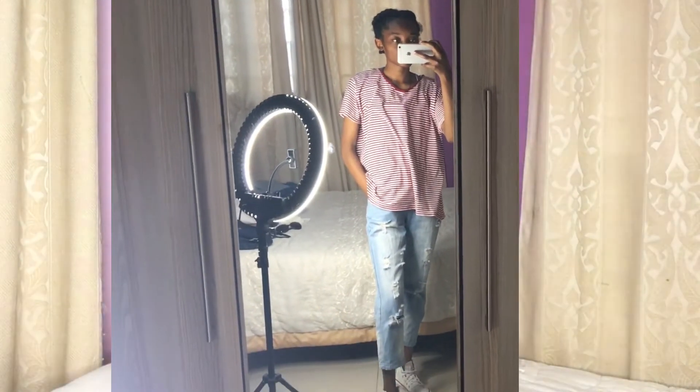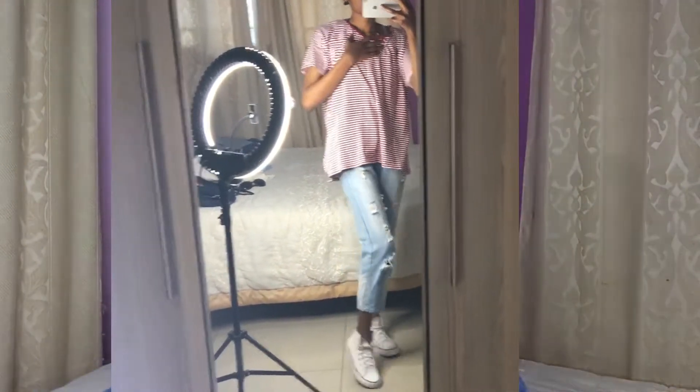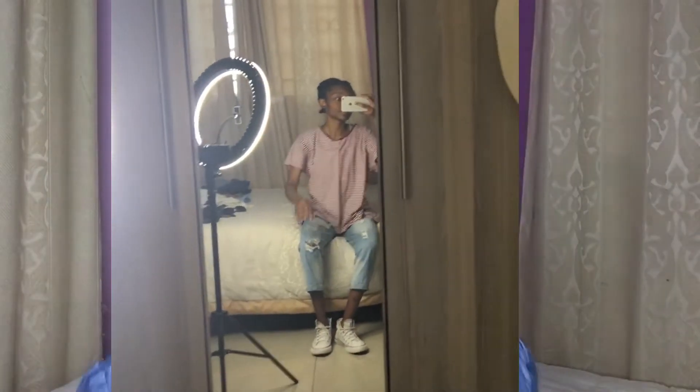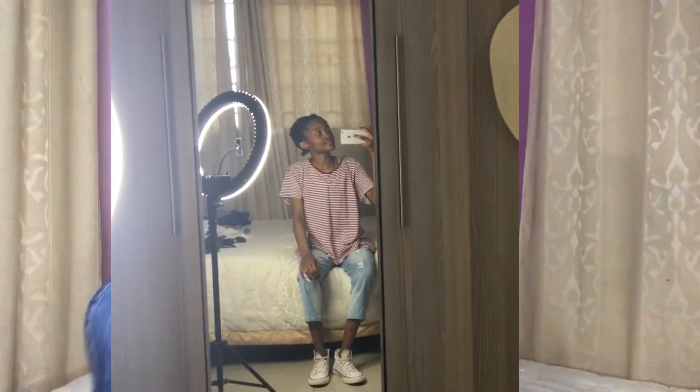Next tip when styling jeans: stripes match. Stripes on jeans match — I don't care what wash it is, I don't care what type of jeans it is. But when you wear a striped shirt or a striped polo neck, you will be killing it, period. Just wear something striped — that's it.